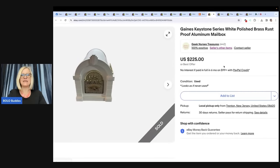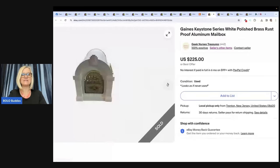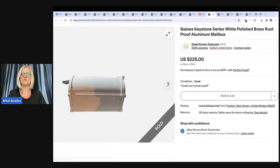Here is another one from Geek Nurses Treasures. Picked up this mailbox at a thrift store for $12 — usually doesn't pick up very heavy items, but it was over 20 pounds and she could not pass it up. So she listed it as local pickup, listed for $2.25, and accepted a best offer of $1.75. Buyer picked up at a local police station. Would you have picked up the mailbox or walked right past it? Let me know in the comments.